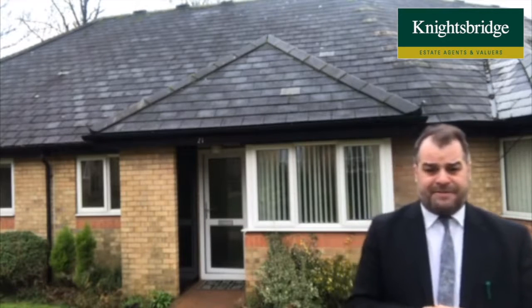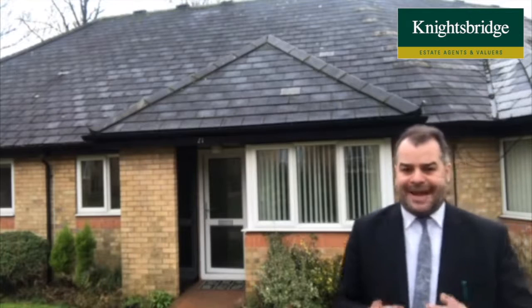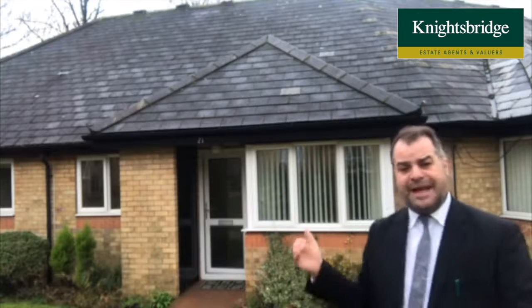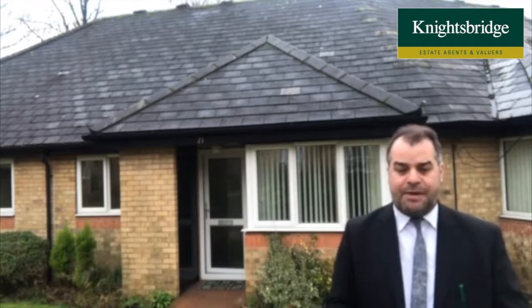The property would be ideal for a single person or couple looking to downsize but seeking warden-assisted accommodation. There are pull cords in the bungalow just behind me, giving people a sense of security just in case they need somebody — help is on hand — but also giving you the independence that you may want to enjoy.